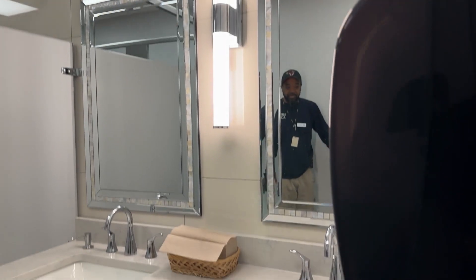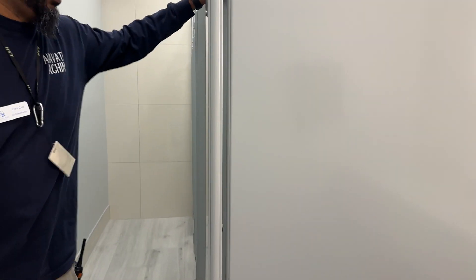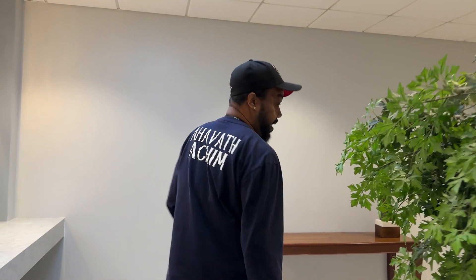In the restroom, you have new sinks, fixtures, mirrors, and countertops. New stalls and new toilet fixtures as well. All new LED lighting and new ceiling tiles. We also have an emergency light that we didn't have before — just in case during the high holidays when we lose lighting or anything, we have emergency light. And as Barrett said, we want to thank Sisterhood for coming in and helping us out with this beautiful women's lounge. This has always been great, especially when we have guests in the building.